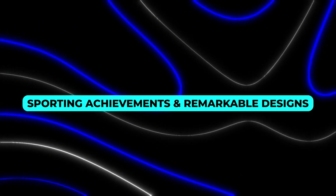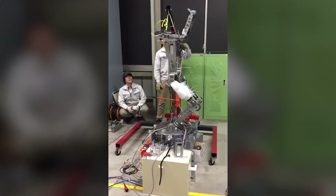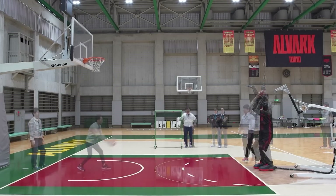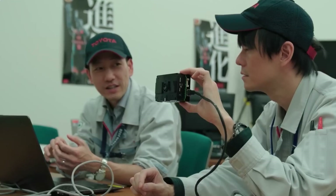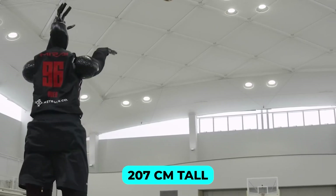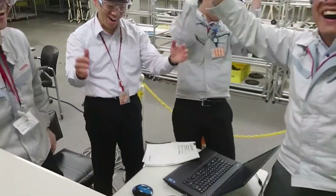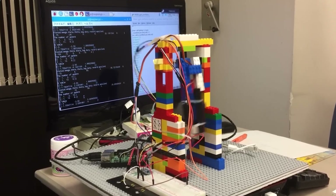Robots are also making their mark in unexpected arenas, such as sports. Toyota's Q6 robot recently set a Guinness World Record for the longest basketball shot made by a robot — a staggering 24.5 meters. This achievement highlights the potential of robotics in fields requiring precision and performance under dynamic conditions. Standing at 207 centimeters tall, Q6 combines the physical stature of a professional athlete with advanced AI systems capable of real-time adjustments to improve its performance. Could we one day see robots competing alongside humans in sports?